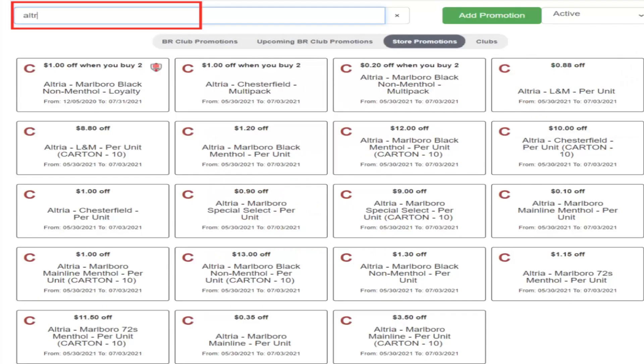After the download is completed, the Altria Promotions can now be viewed on the NRS Point of Sale under the Store Promotions tab. To search for Altria Promotions, simply type Altria and all promotions will populate.